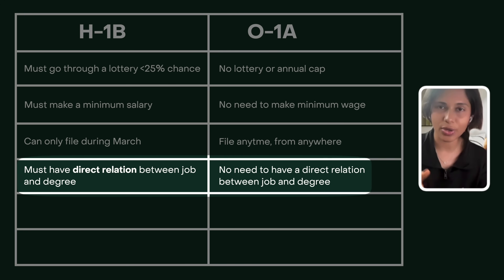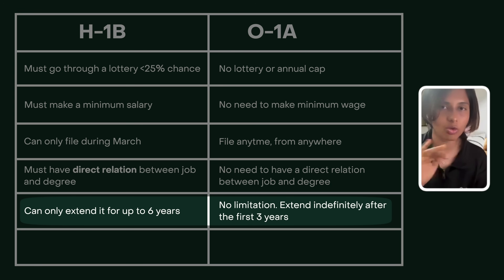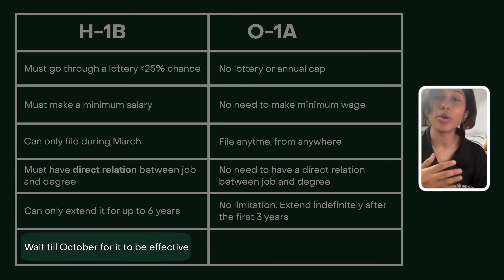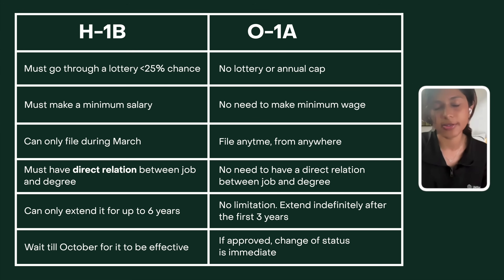The O-1 does require you to have other things, which we'll talk about. The H-1B can only be extended to six years, whereas the O-1 has no limitation — if you get it once, you can renew it an unlimited number of times. Finally, on the H-1B you have to wait until October even if you're chosen in the lottery. But the O-1A is immediate — if you get an approval, you're effectively on the O-1 right away.